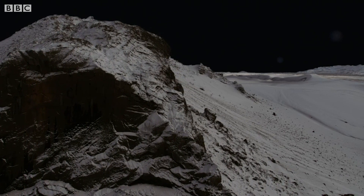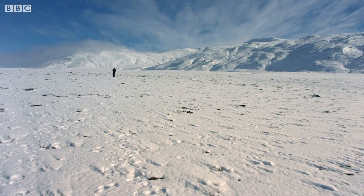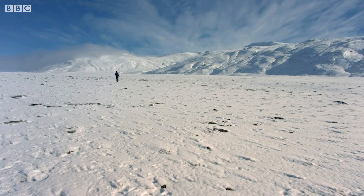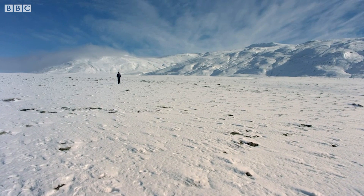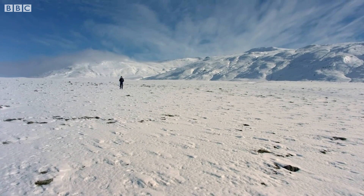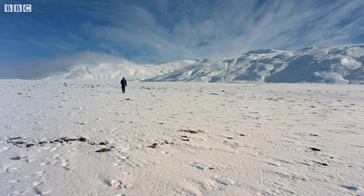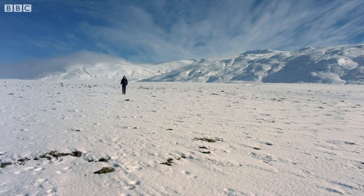Pluto is beautiful. Far from being a frigid, featureless world, it turns out that it has all the characteristics of a dynamic, living planet. Yes, it is cold on the surface — about minus 230 degrees Celsius. I'd be walking over solid nitrogen.